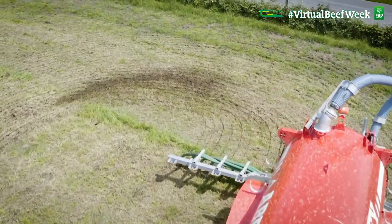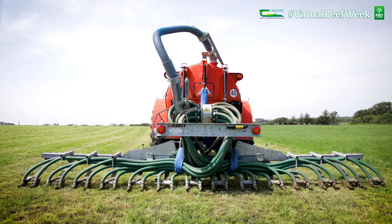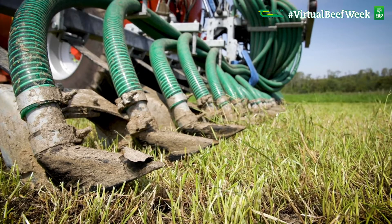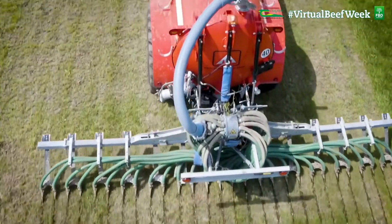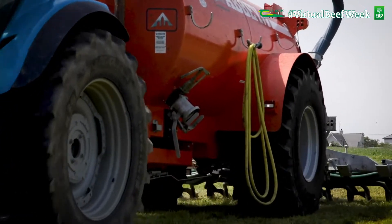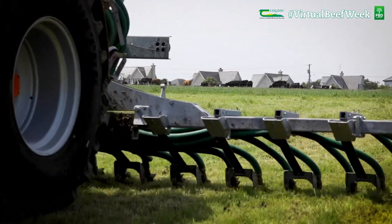I have had a trailing shoe since 2008 — we were one of the earlier ones. There are several advantages: the nitrogen usage and the saving compared to splash plate is significant. Your emissions are a lot lower, which is important. The smell and the effect on the environment and on your neighbours is also significant.